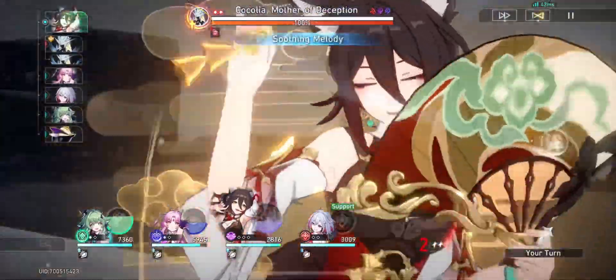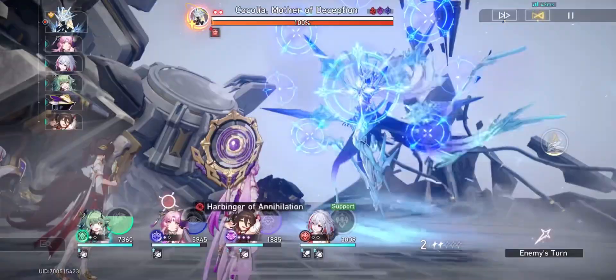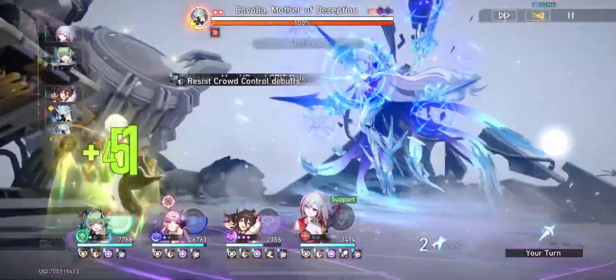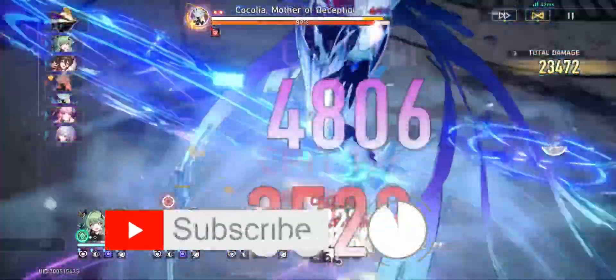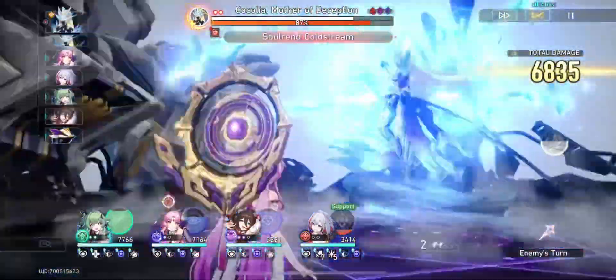It's been a bit since the new Grand Duke relic set dropped, so the question is: how much of an impact has this new set had on follow-up attack characters, and just how good are they now? Before we get into that, please consider subscribing to the channel for more Honkai content and leave a like if you enjoy this video.